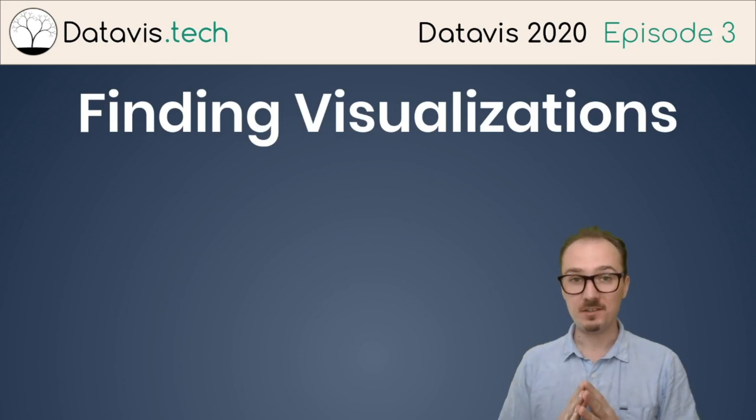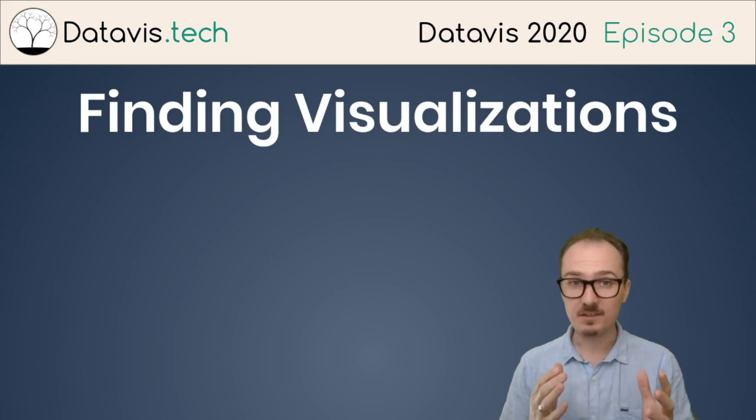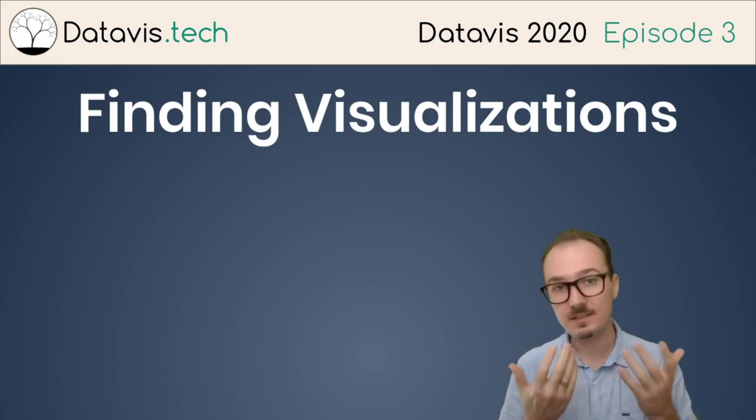I'd like to share with you some of my personal favorite places to look for data visualizations.